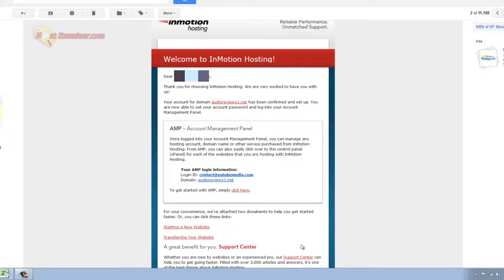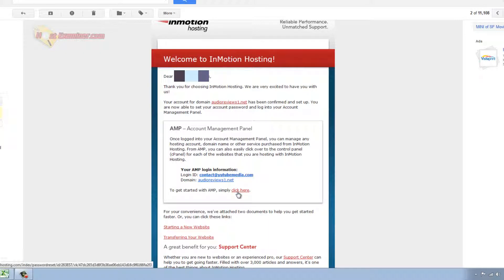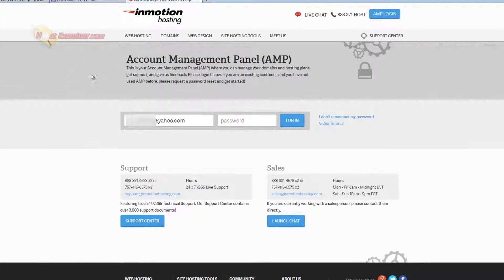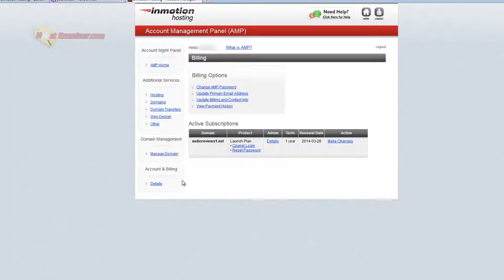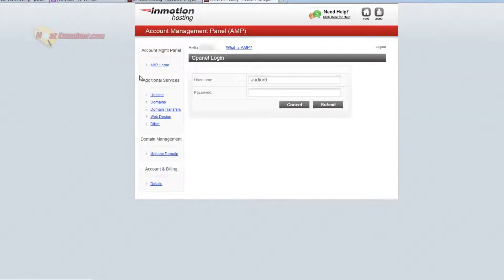After you sign up, they're going to send you a registration email with a link to click, and it will let you set your password for the account. You click that link, and it has your login ID and domain name. Then you're going to log in to AMP — that's their account management panel — using the password you just set.